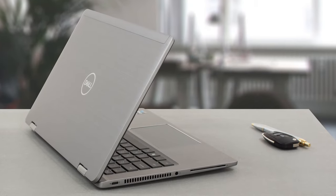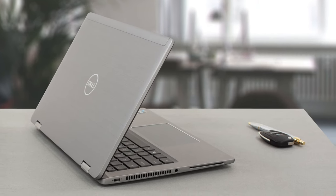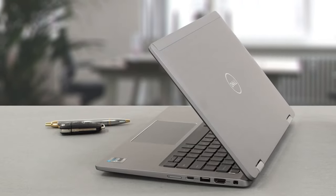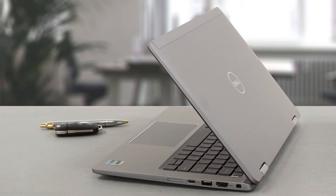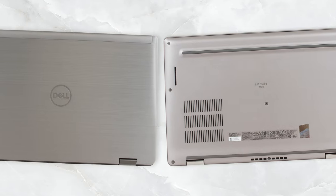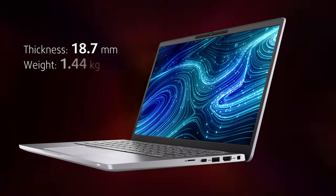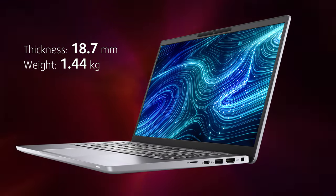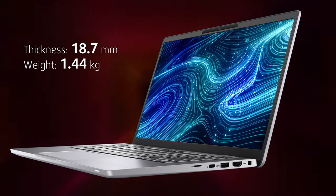This is one expensive device, so the selection of materials is flawless. The whole chassis is made from aluminum, which results in a durable structure and a very nice cool-to-the-touch feeling. The laptop is overall very boxy, with sharp edges and round corners. Portability is great, as the notebook weighs only 1.44kg and has an 18.7mm profile.